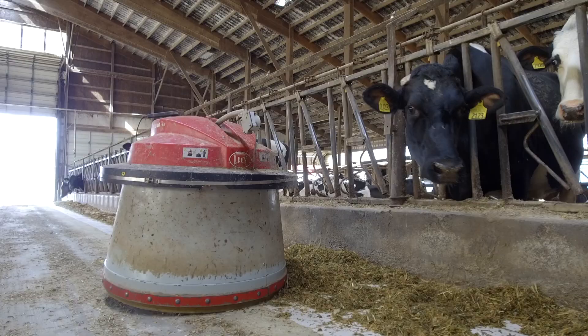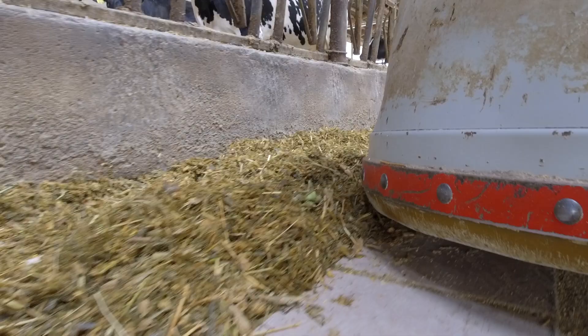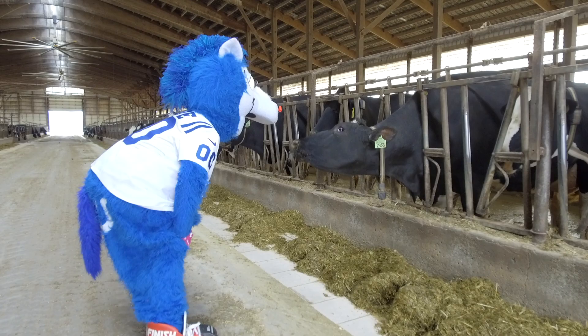Believe it or not, these cows actually get better nutrition than humans do. This ration gets formulated down to the hundredth of a pound. They get fed twice a day. This feed is called a TMR — it's got about 30 different ingredients mixed in, and on average they eat about 110 pounds per cow per day. So that's a lot of feed.